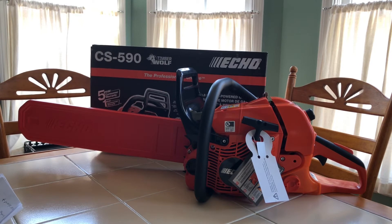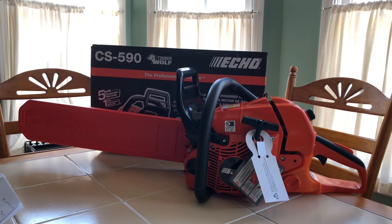After researching various chainsaw makes and models, I zeroed in on the ECHO CS590 Timberwolf. My decision was based on features and reliability to price point. Basically, you get a lot of chainsaw for the money with this one.